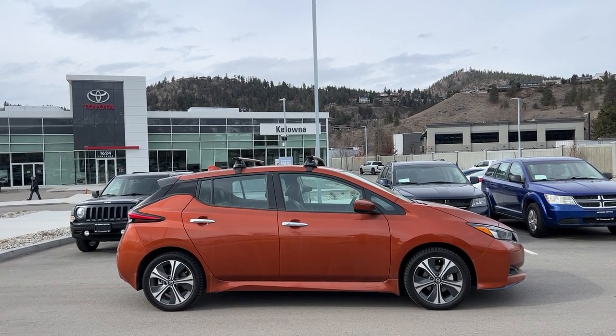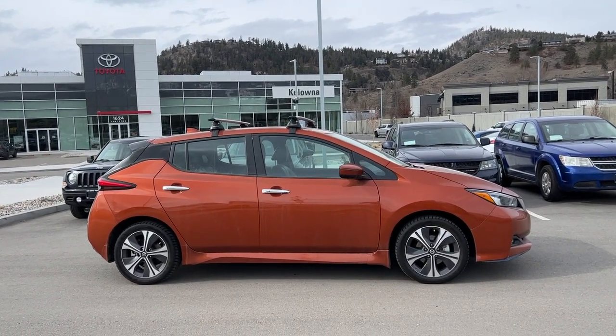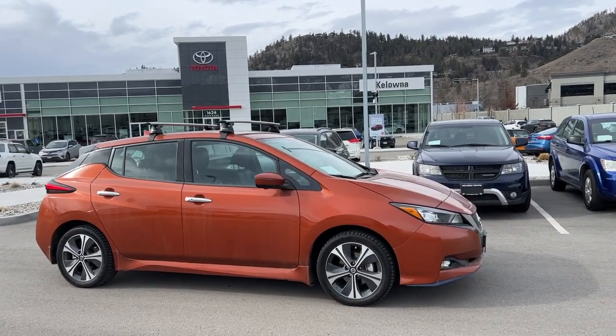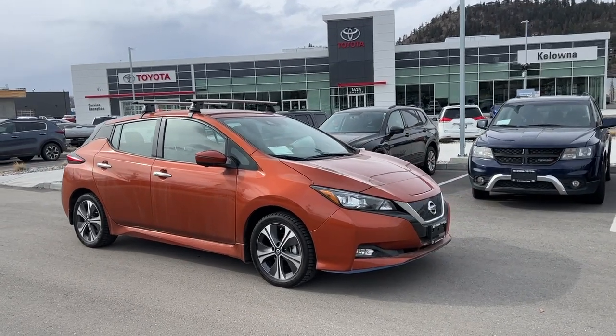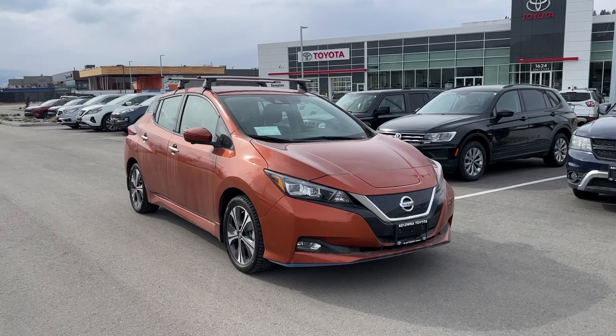This is a fully electric vehicle, so you do not pay PST on it. From the side we have chrome door handles and color-matched mirrors with integrated turn signals, and looking up we do have the full roof rack. Moving around to the front, we have the large raked windshield which gives you great visibility, and the chrome-trimmed grille as well as fog lights.